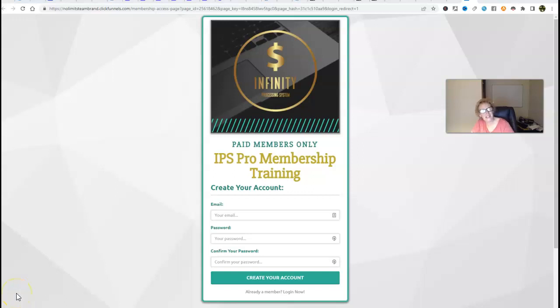Hi there, everybody. Welcome back to today's video. My name is Mary Beth Angelelli, and what I'm going to be sharing with you today is a really easy program called Infinity Processing System, also known as IPS. It's a really easy program if you are searching for an easy way to start to generate some nice extra supplemental income from the comfort of your home in your spare time that you can build upon and grow and scale up into something that has even greater potential.